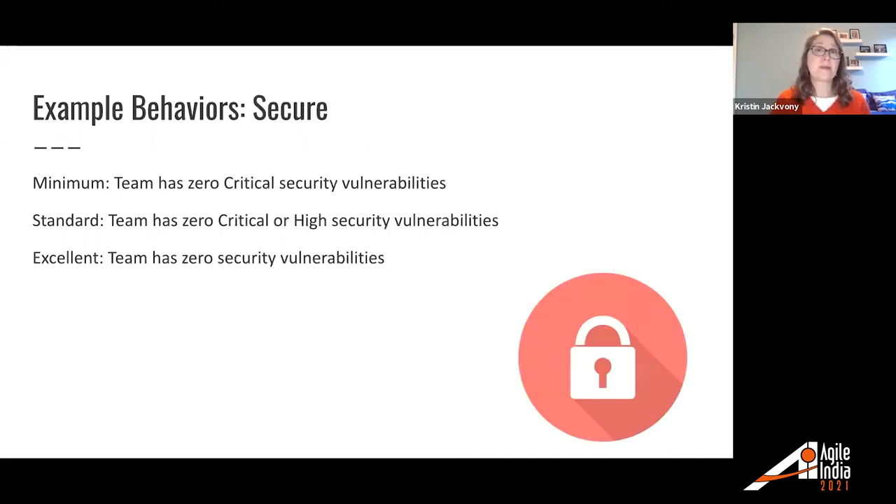For secure: as with our customer issues, we rank security vulnerabilities by critical, high, medium, and low. Minimum — team has zero critical security vulnerabilities. Standard — team has zero critical or high security vulnerabilities. For excellent — team has no security vulnerabilities at all.